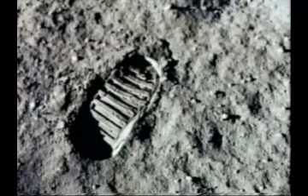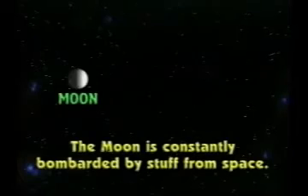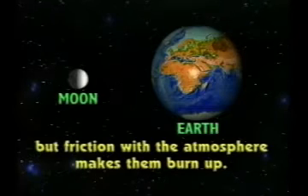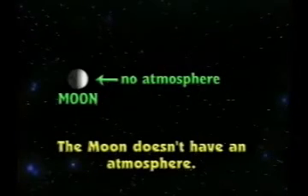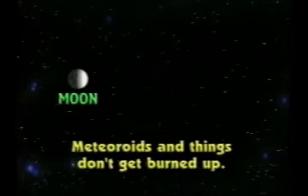The surface of the moon is covered with a powdery soil called regolith. There are two reasons why the moon is powdery. The first reason is that the moon is constantly bombarded by lots of small stuff from space. The earth is too, but when things hit the earth, friction with the atmosphere causes them to burn up and go away. The moon doesn't have an atmosphere, so all of the meteoroids and things that head toward it don't get burned up before hitting the surface.